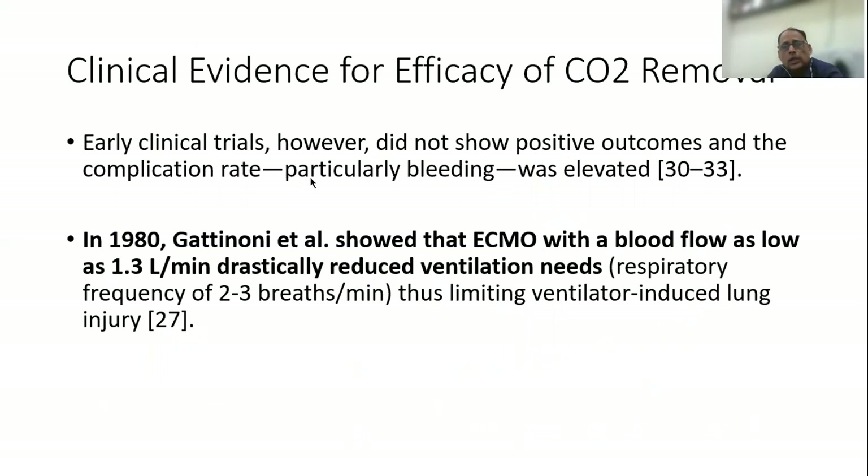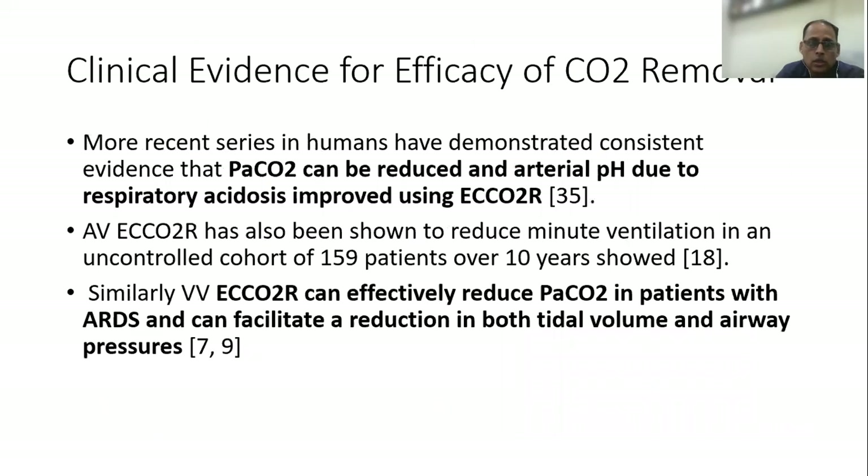What is the clinical evidence of efficacy? Gattinoni in 1980 showed that ECCO2R and ECMO with a low blood flow, as low as 1.3 liters per minute, drastically reduced ventilation need, thus limiting ventilator-induced lung injury. More recent studies have demonstrated consistent evidence that PaCO2 can be reduced and arterial pH due to respiratory acidosis improved using ECCO2R.